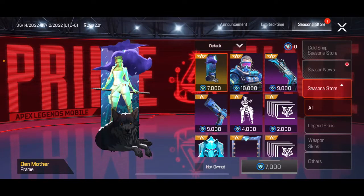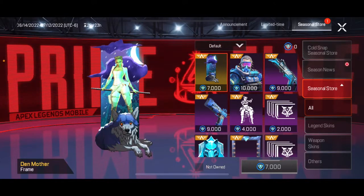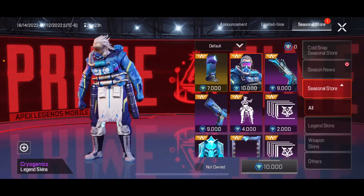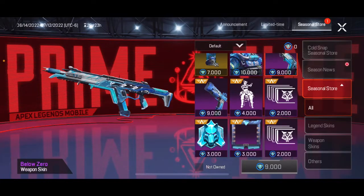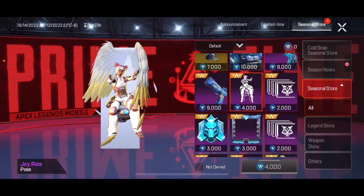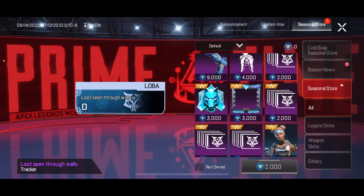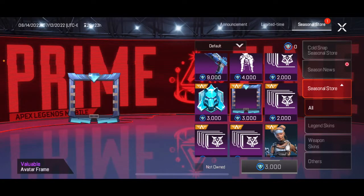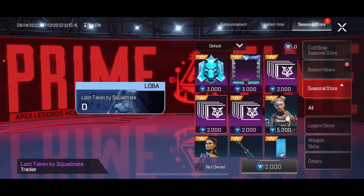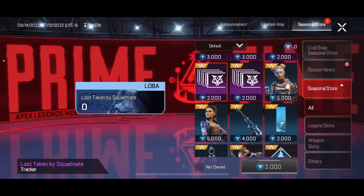Let me turn this down real quick. So we got the frame for Loba, the Caustic skin — that is sick — our R-301, we got a Lifeline Joyride, Loba spray, some more banners, trackers for Loba.